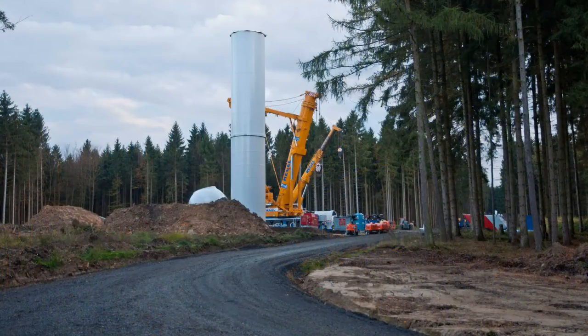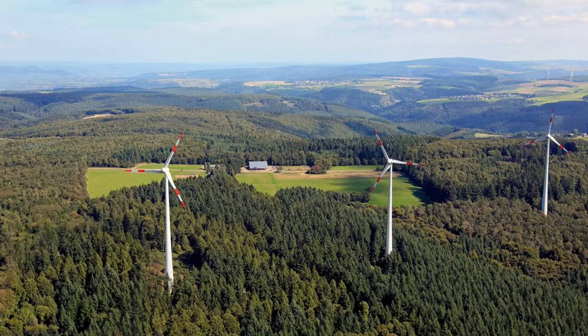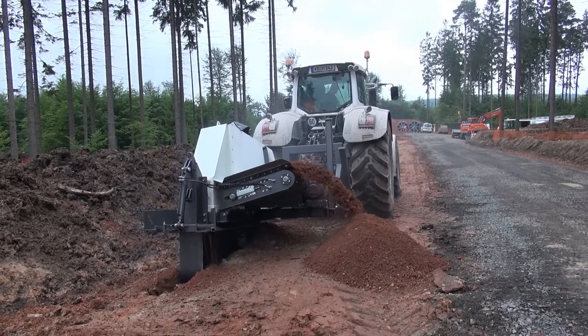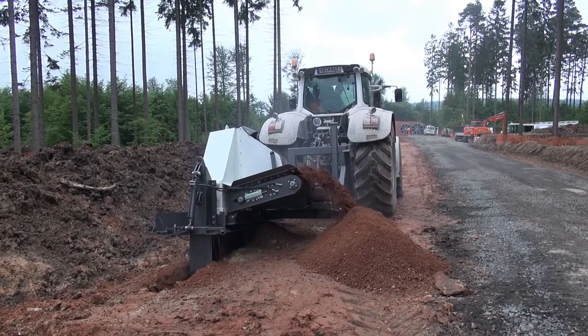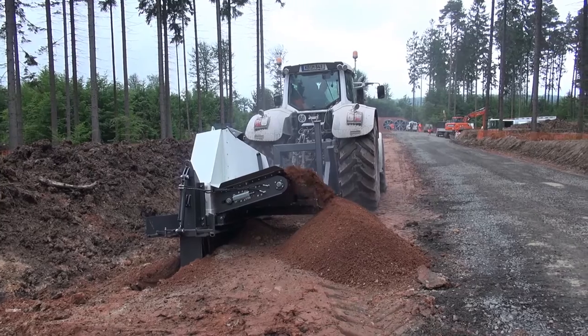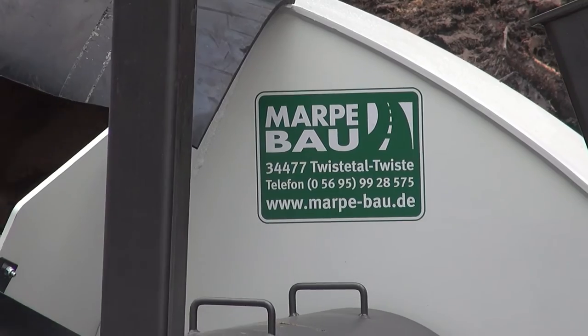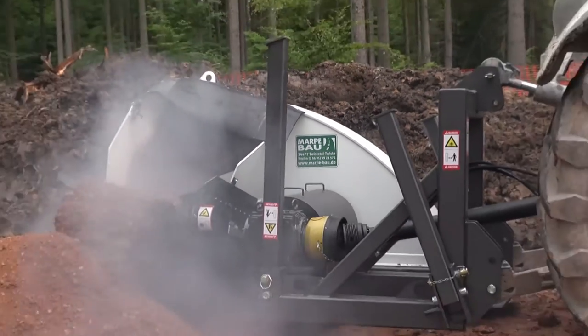The electricity produced here runs along some 13 kilometers of buried cable before being fed into the grid. The contract for digging the cable trenches and laying the buried cable was awarded to Marpa LTD, a company based in Twistertal, Central Germany.